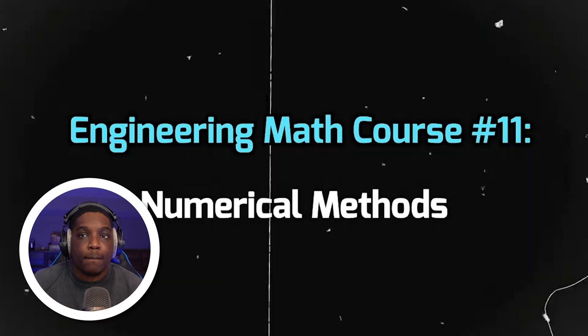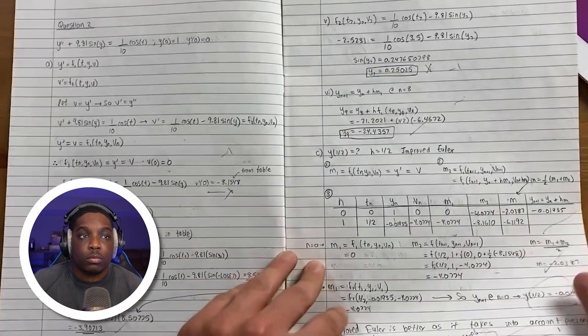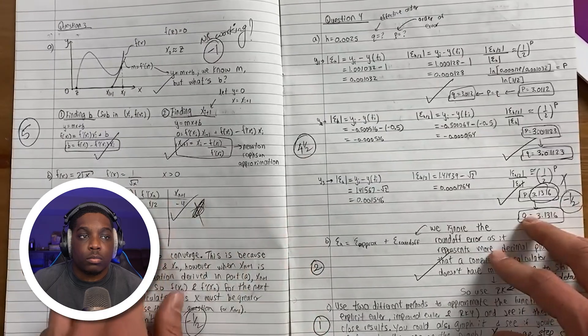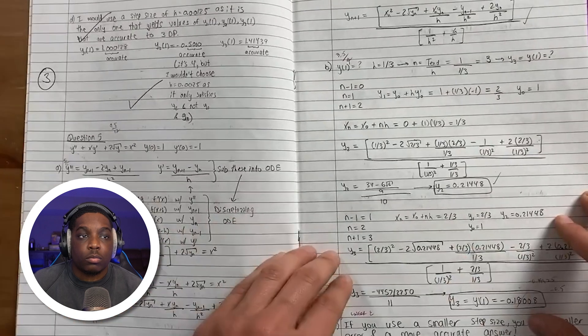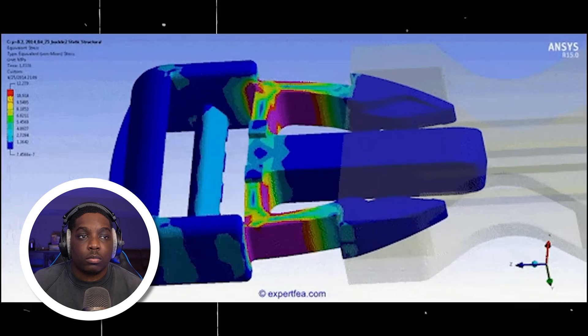Numerical methods comes in when you're dealing with equations you can't solve analytically or get an exact solution for. It teaches you a bunch of algorithms you can use to approximate a solution to otherwise unsolvable problems. This course is the basis for how FEA software and graphing calculators work. Aerospace and mechanical engineers will definitely take this course, while electrical and civil engineers may learn these concepts within other math courses rather than a dedicated class.